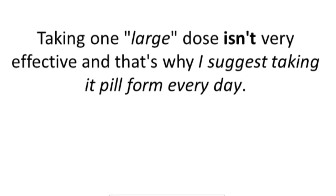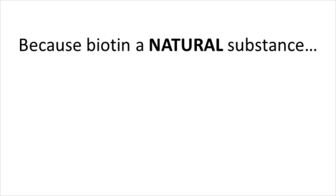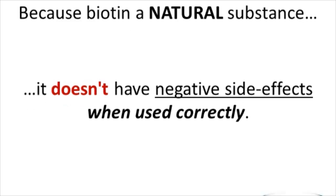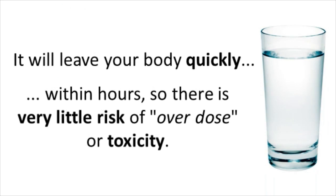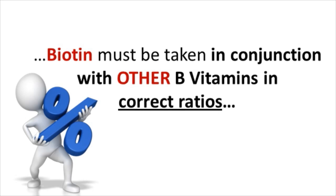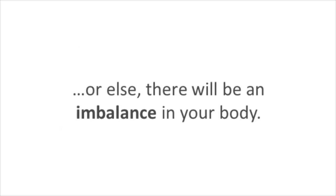Now let's talk about some potential warnings. Because biotin is a natural substance, it doesn't have any negative side effects when used correctly. And because it's water soluble, it will leave your body quickly within hours, so there's very little risk of overdose or toxicity. What is important is that when it comes to increasing your energy levels and reducing fatigue, biotin must be taken in conjunction with other B vitamins in correct ratios, or else there will be an imbalance in your body and you'll have even less energy and more problems.